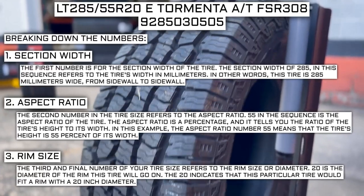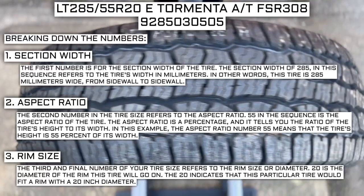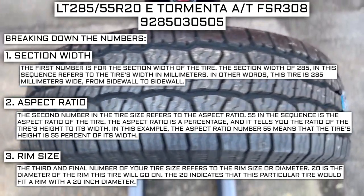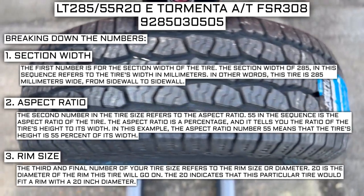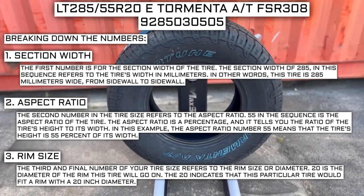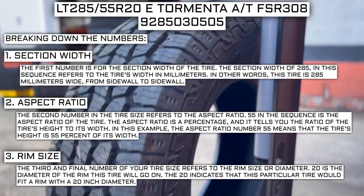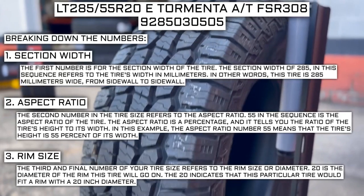The third and final number of your tire size refers to the rim size or diameter. 20 is the diameter of the rim this tire will go on, indicating it fits a rim with a 20-inch diameter. Keep in mind, this number is not negotiable. Unlike the first two numbers, you can't upsize or downsize this part. The only time this number will be different is if you are actually changing the size of your rim. For example, if you find a deal on 265/70R17 tires, you absolutely cannot use them in place of your current 265/70R16 tires, unless you are also changing the rim size from 16 to 17.